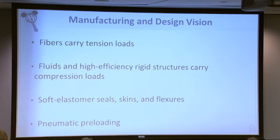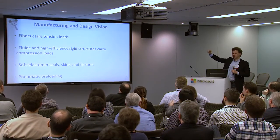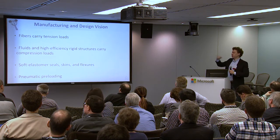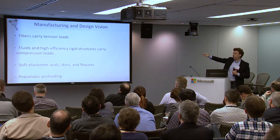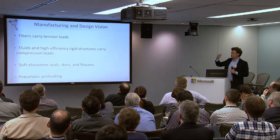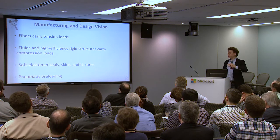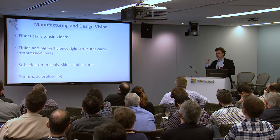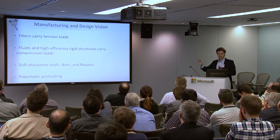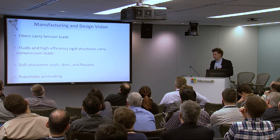These are my takeaways and my vision going forward. I want to build structures where fiber-reinforced elements carry tension — think about composite materials. I want compressive loads to be carried by efficient rigid structures, like a bone, or by incompressible fluids. I want to use soft robotic design technology — soft elastomer seals, skins, and flexors — to build the rest of my structure. Then this concept of pneumatic preloading and pneumatic springs — maybe a series elastic system that doesn't use any metal springs — is really exciting to me for building this advanced hardware.